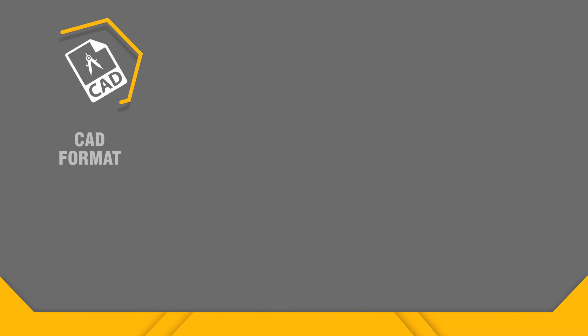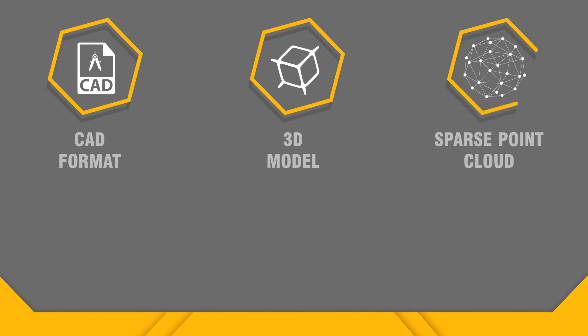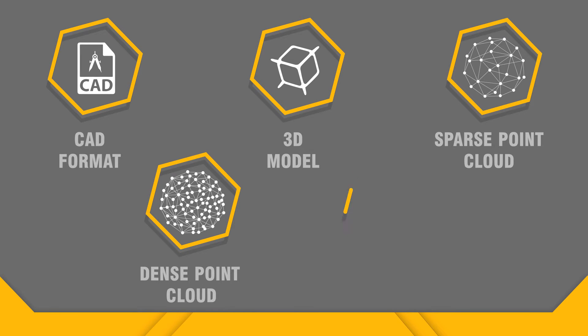View and export as CAD format, 3D model, sparse cloud, dense point cloud, orthophoto, and more.